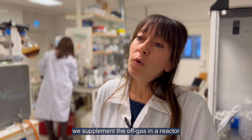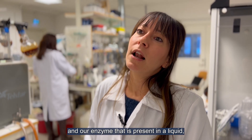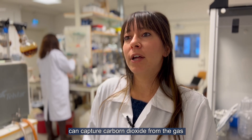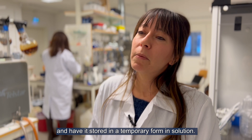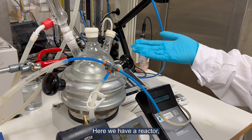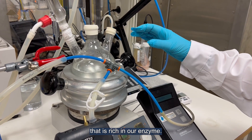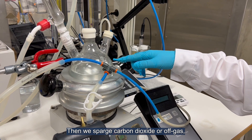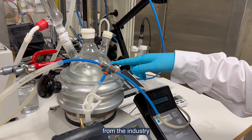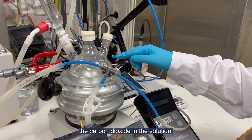We supplement off-gas into a reactor, and our enzyme, which is present in a liquid, can capture carbon dioxide from the gas and store it in a temporary form in solution. Here we have a reactor that contains a liquid rich in our enzyme. We then spark carbon dioxide or off-gas from industry, and the enzyme captures the carbon dioxide into the solution.